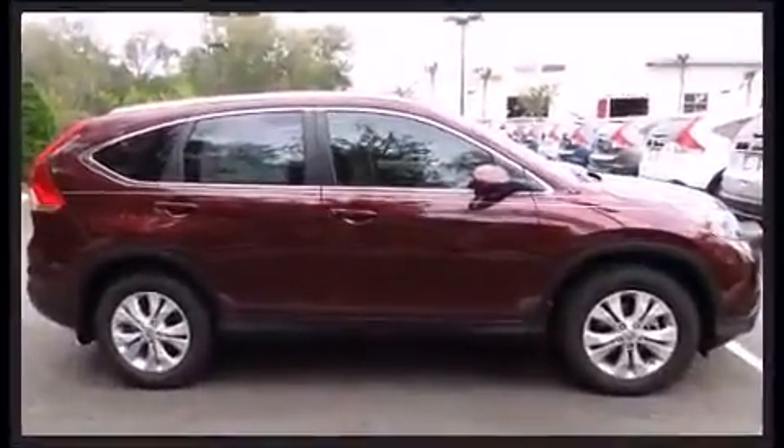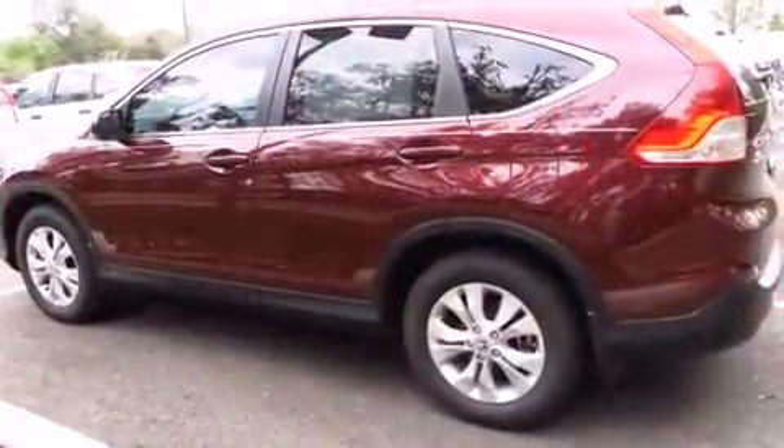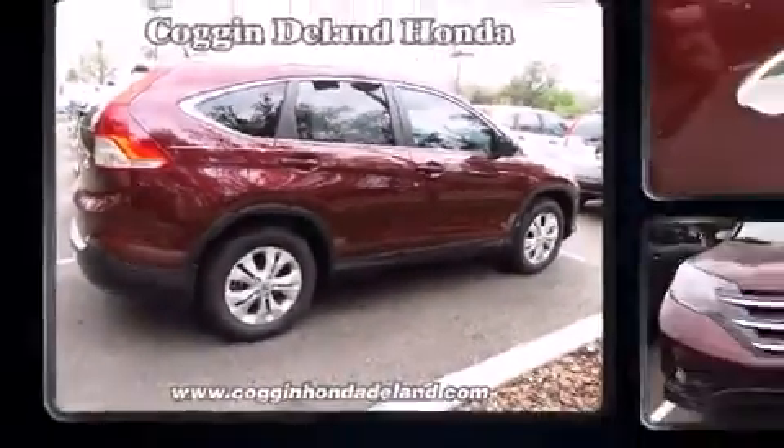All of the premium features expected of a Honda are offered including leather upholstery, an outside temperature display, front fog lights, power door mirrors and heated door mirrors, and the power moonroof opens up the cabin to the natural environment.